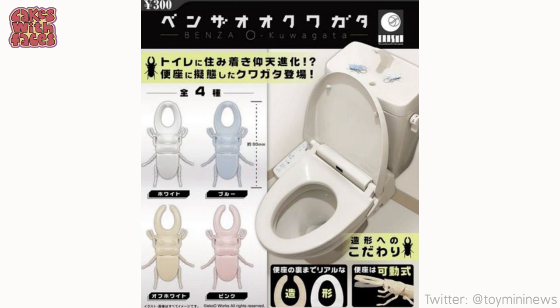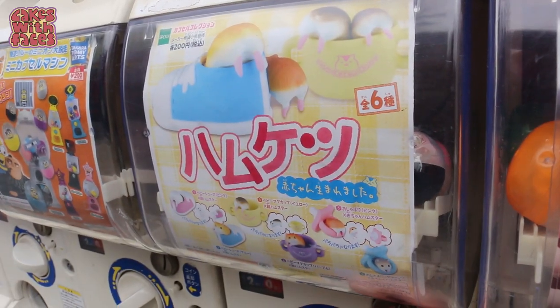Like this one — toilets that are also stag beetles. I guess they make them so you think, that's so strange, I've gotta have it. And it definitely works. If you want to go gachapon hunting when you're in Japan...